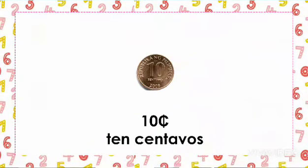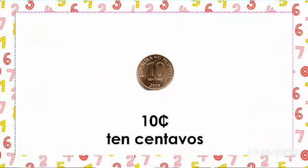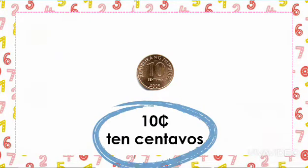Next is the 10 centavo coin. This is the old 10 centavo coin. And what about the value of it? It is 10 centavos or 10 cents.